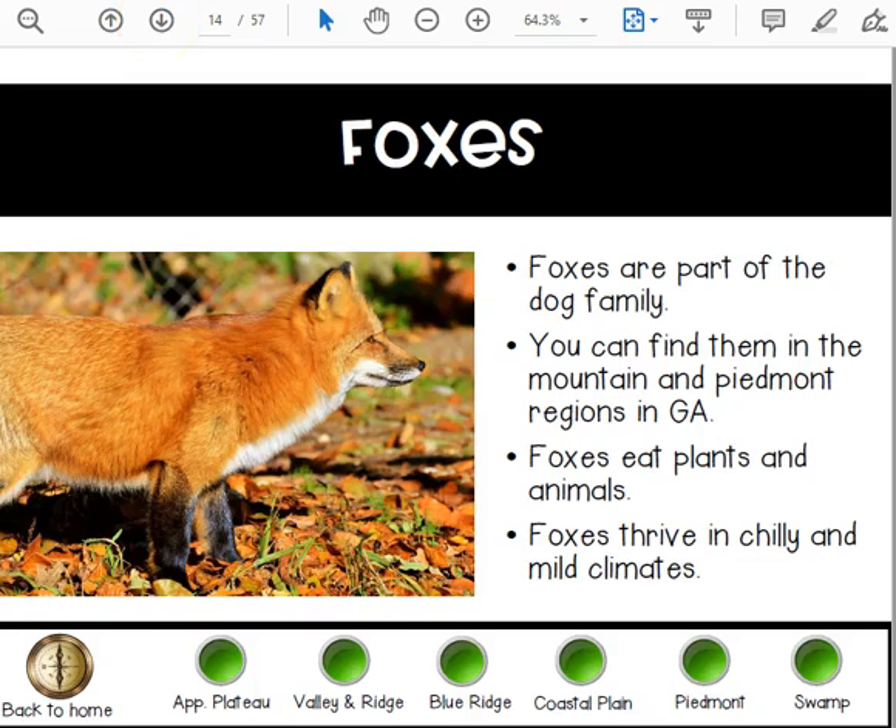Foxes are part of the dog family. You can find them in the mountain and Piedmont regions of Georgia. Foxes eat plants and animals, and they thrive in chilly and mild climates.